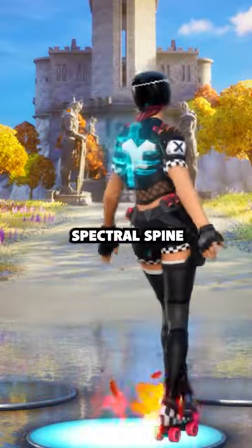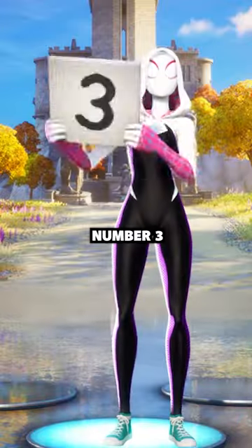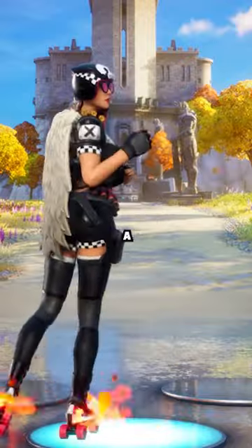Number 4: Spectral Spine. It's practical and also looks epic. Number 3: Enduring Cape. Capes have always been a sign of a sweat.